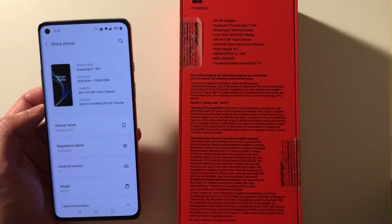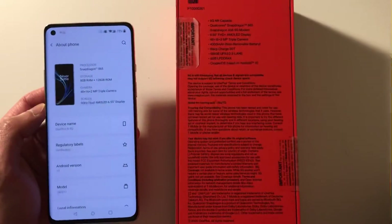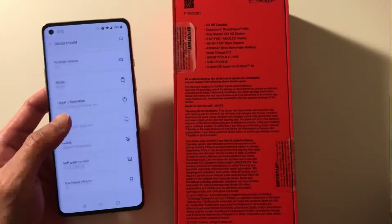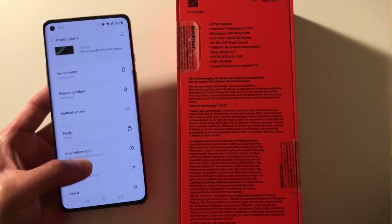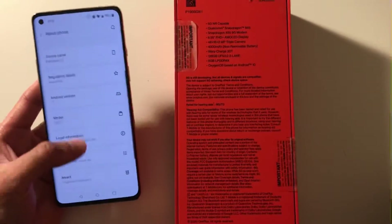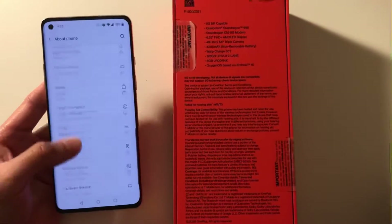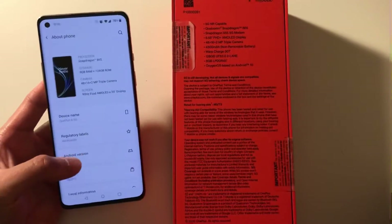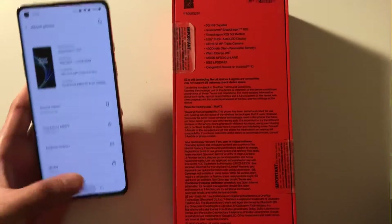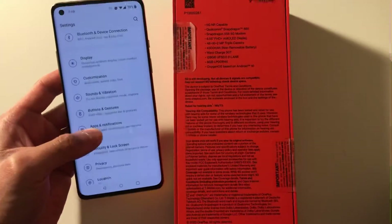Even though this is a 90Hz display versus the 120Hz display on the S21, I personally don't see a huge difference. There's a very subtle difference when scrolling through the screen and going through apps, but in general it's still very smooth to most people's eyes.